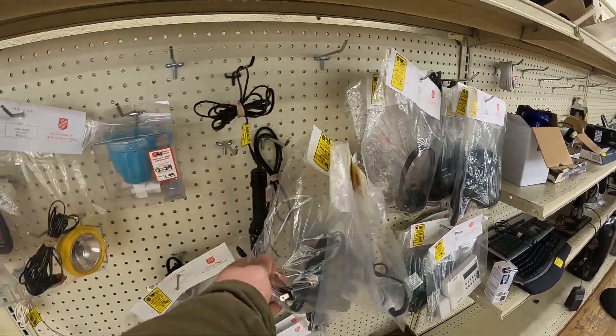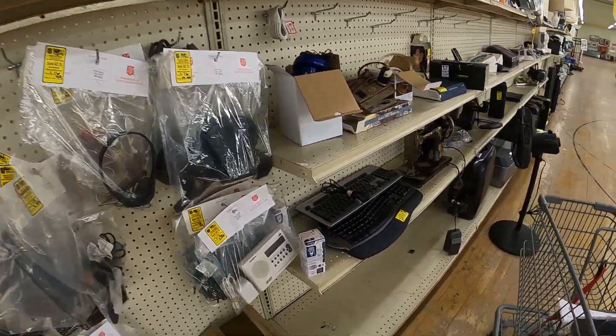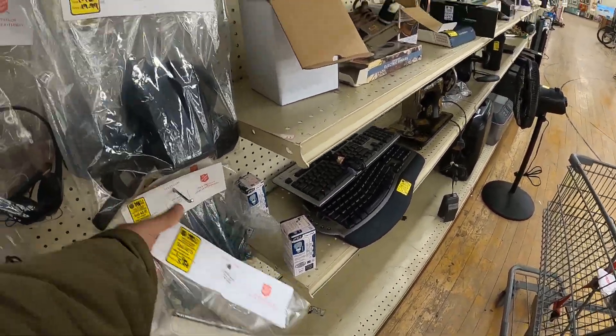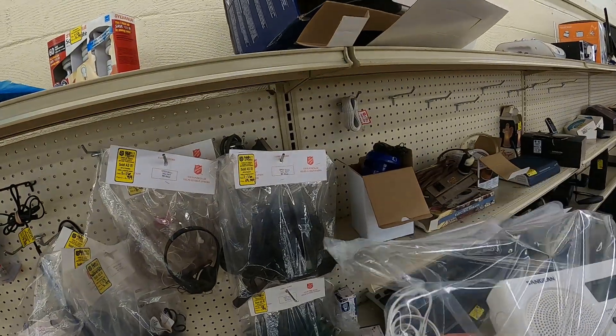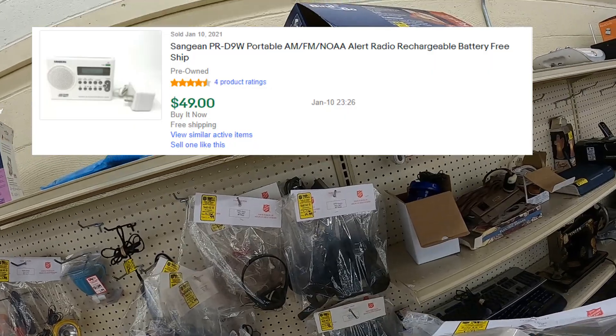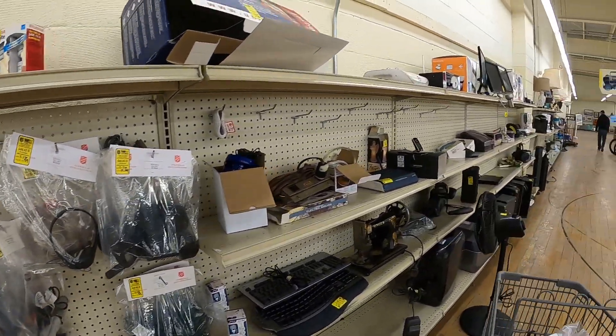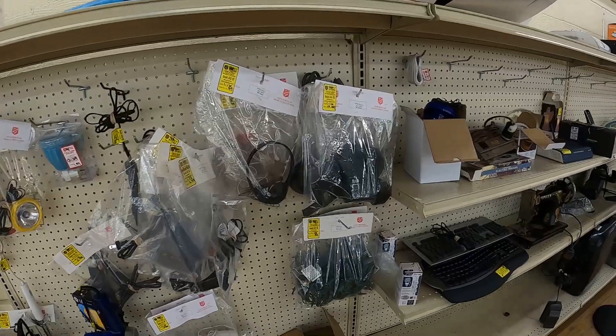Looking around more of what's hanging here, I spot this weather radio. Weather radios are another thing that I do excellent with. It is $5.99, but this particular model is actually quite expensive — it goes for $49 used on eBay shipped right now, so plenty of room for profit.